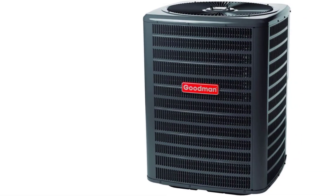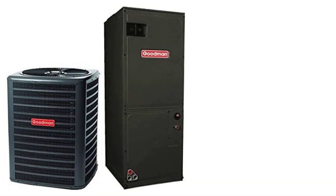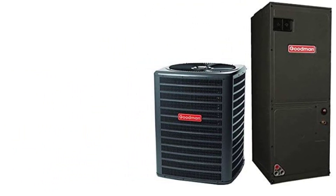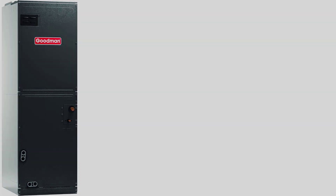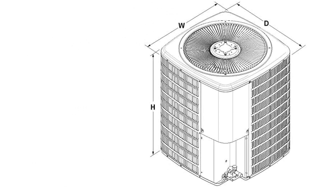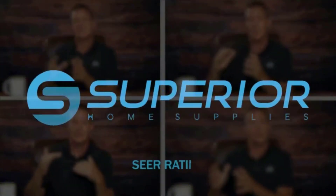The Goodman 3.5 Ton Heat Pump and Air Handler System is a capable choice for this double-duty job, backed by a 10-year warranty. It has a SEER rating of 14, with a range of 13.6 to 15.5 depending on installation, climate considerations, and usage habits. This complete system includes the externally mounted Goodman GSZ140421 Heat Pump Condenser, which has sound dampening technology to keep operating noise to a minimum. Goodman equips this condenser with refrigeration-grade copper tubing and aluminum fin condenser coils, a combination recognized for outstanding heat transfer properties.